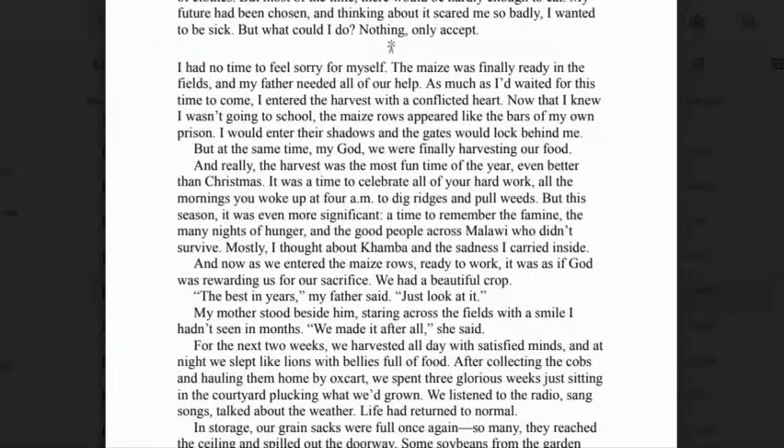'I had no time to feel sorry for myself. The maize was finally ready in the fields, and my father needed all of our help. As much as I'd waited for this time to come, I entered the harvest with a conflicted heart. Now that I knew I wasn't going to school, the maize rows appeared like the bars of my own prison. I would enter their shadows, and the gates would lock behind me. But at the same time — my God, we were finally harvesting our food. And really, the harvest was the most fun time of the year, even better than Christmas. It was a time to celebrate all of our hard work, all the things you woke up at 4am to dig ridges and pull weeds. But this season, it was more significant.'